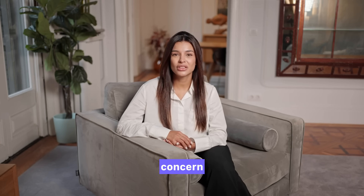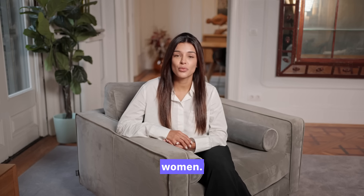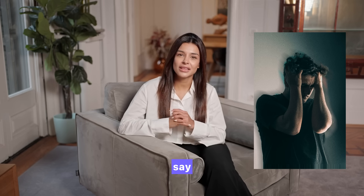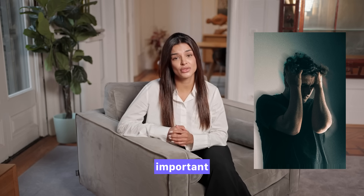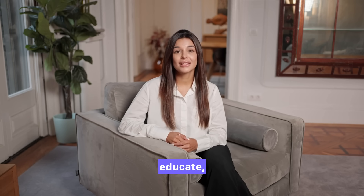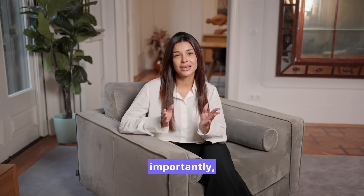Interestingly, this concern is much more common among men than women. Around 55% of men report feeling anxious or unhappy about their size, while only 5-10% of women say penis size is a very important factor in choosing a partner. So take a deep breath. My goal today is to educate, inform and most importantly, ease your mind.